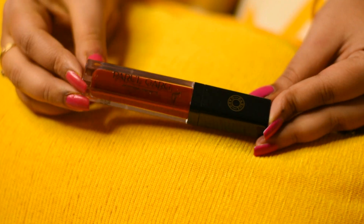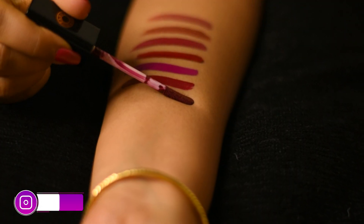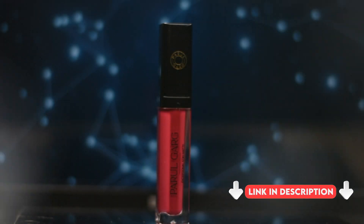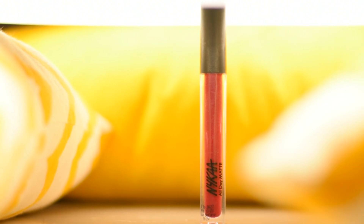Another one from Parul Garg Exceptional Stay Matte lipstick range, this is in the shade Prime Rose. If you are looking for something in a darker shade but not red, then this one is the perfect shade for you. This color is somewhat in between maroon and chocolate shade — I just love this color.